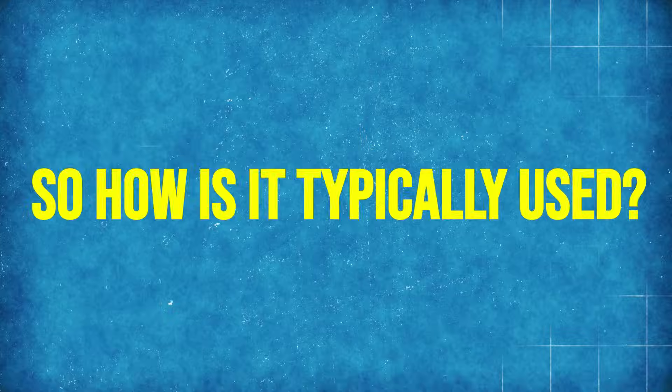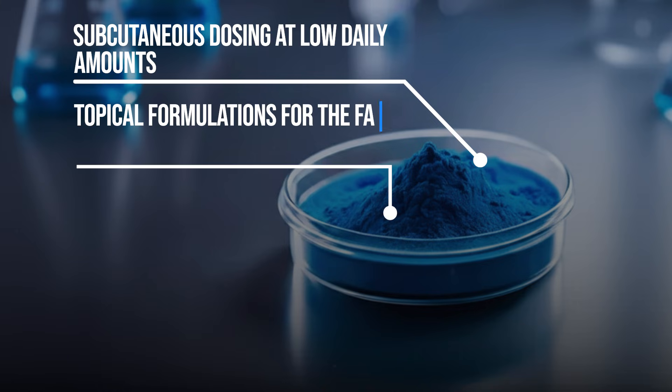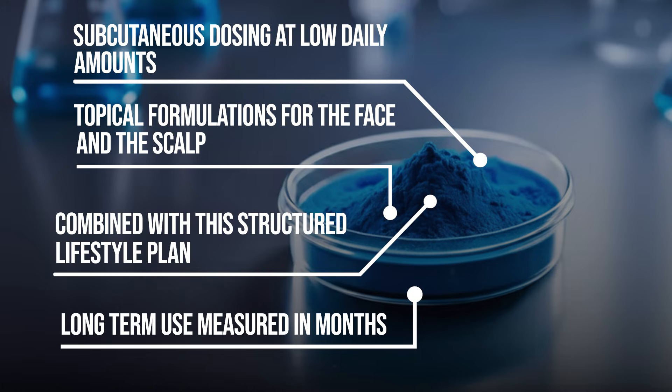How is it typically used? Medically supervised subcutaneous dosing at low daily amounts is one way. Topical formulations for the face and scalp is another preparation. Long-term use is measured in months, not weeks, and it's combined with a structured lifestyle plan. Multi-component plans are always the best.